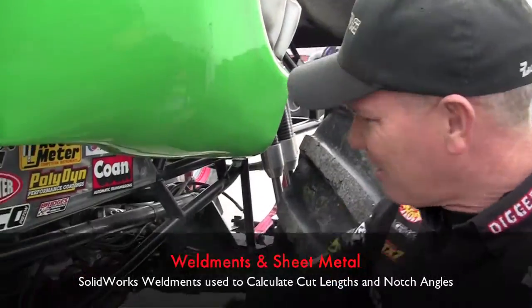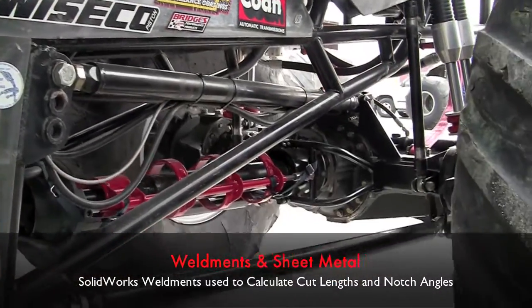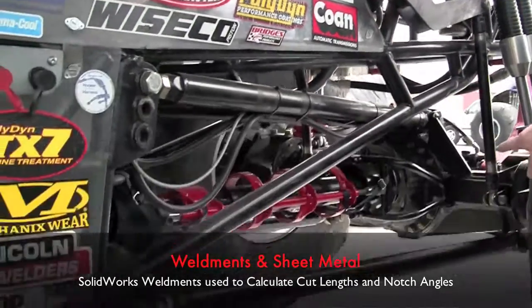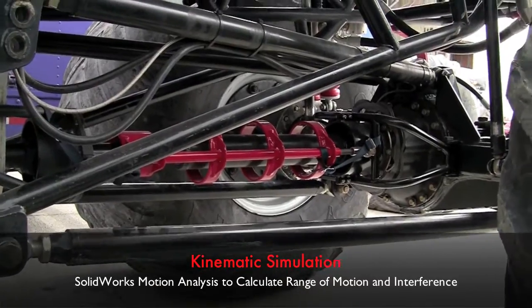Moving around the truck here, you can see it's a full tubular chassis. Four-link suspension to help work with the 26 inch travel shocks. Driveline loop systems to help contain drivelines in case of a driveline failure.